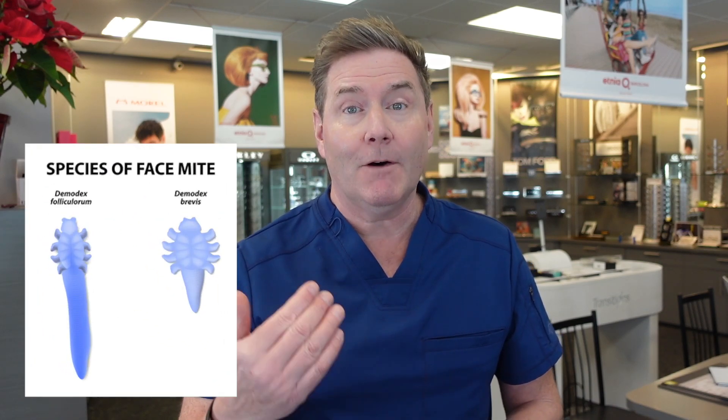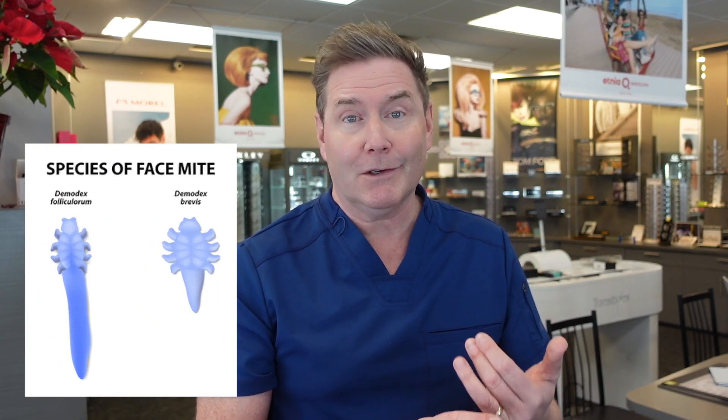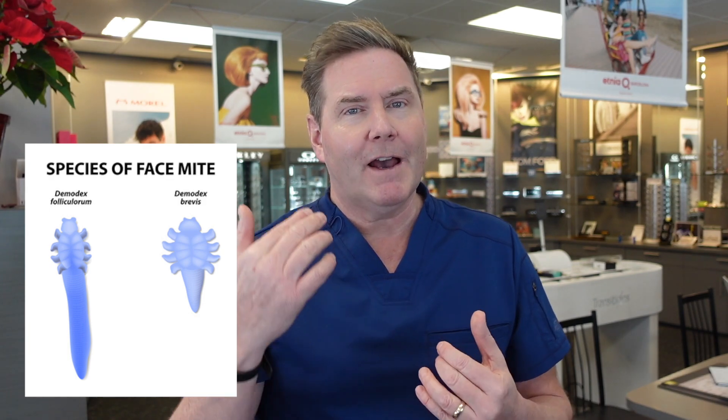Number two, there are only two Demodex mites that live on humans. They are called Demodex follicularum, which lives on hair follicles, and Demodex brevis, which lives in sebaceous glands. These can affect the hairs of our lashes as well as the meibomian glands in our upper and lower lids.